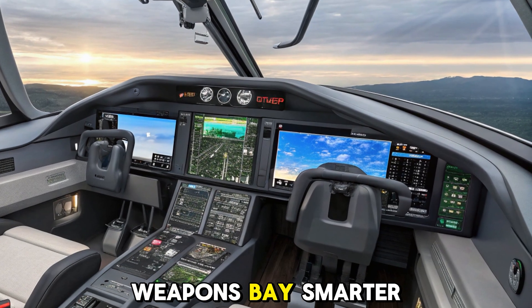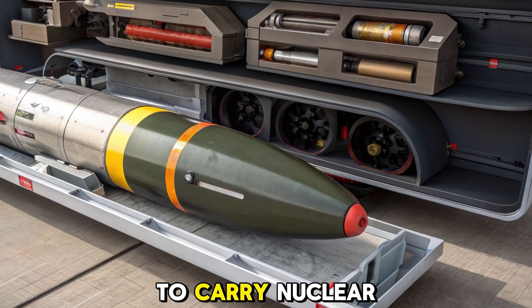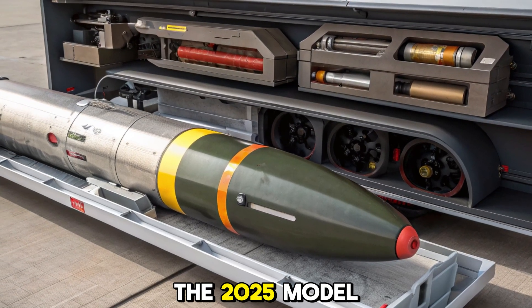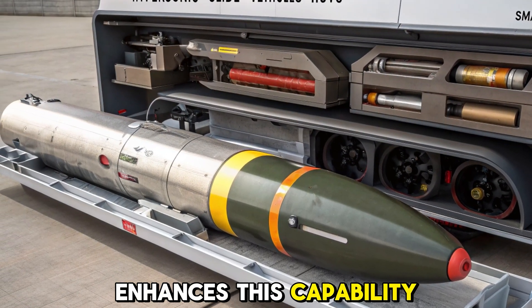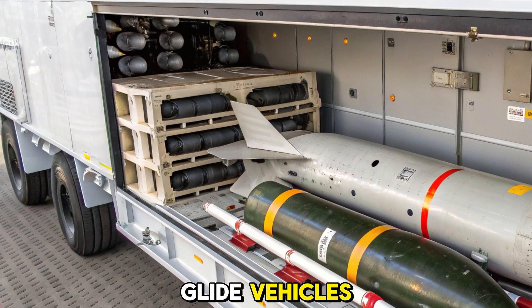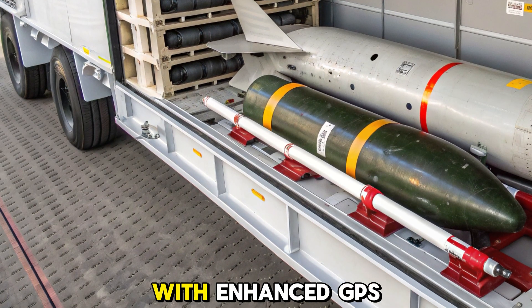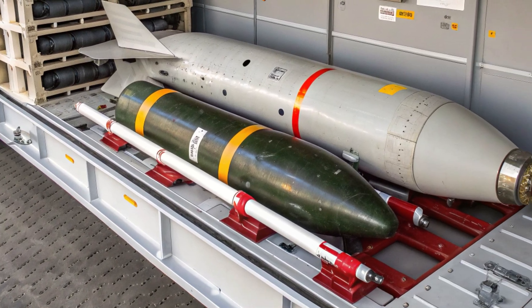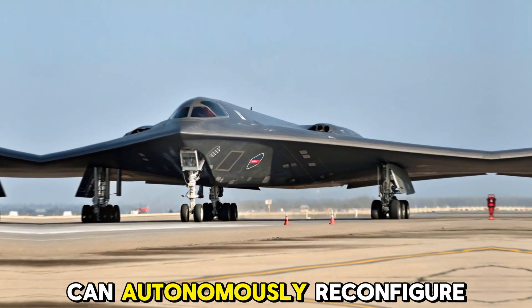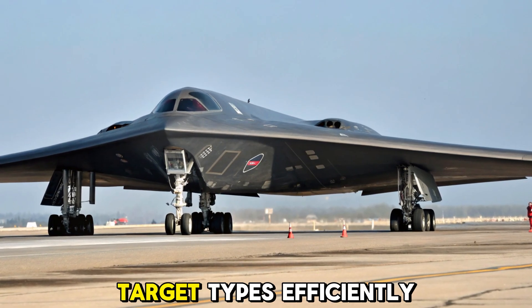Weapons bay — smarter and deadlier payloads. While the B-2 was always designed to carry nuclear and conventional weapons, the 2025 model enhances this capability. It can now deploy advanced hypersonic glide vehicles (HGVs), long-range standoff missiles, and precision-guided bombs with enhanced GPS protection. The weapons bay can autonomously reconfigure itself mid-mission, allowing the aircraft to engage multiple target types efficiently.